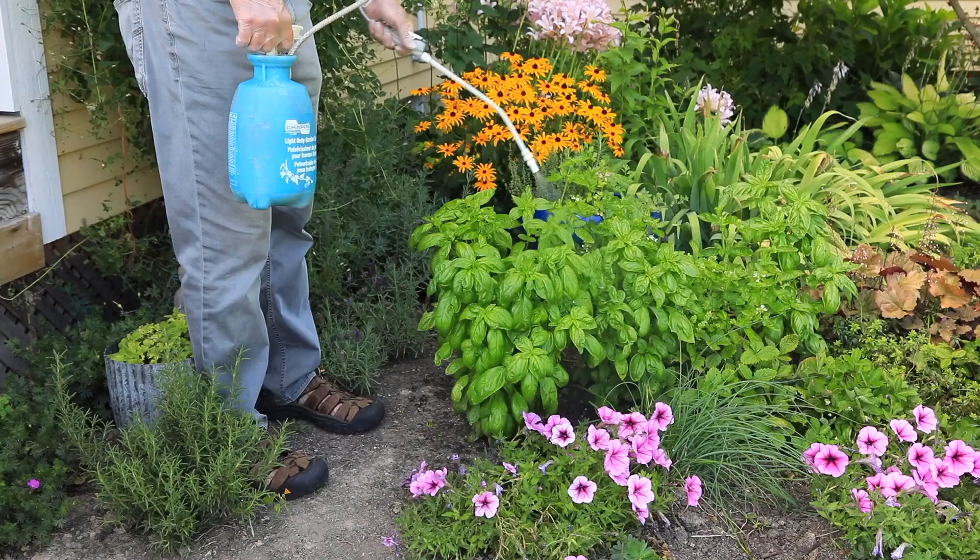So target the plants you want to spray, and spray neem oil with a little dash of liquid soap in the solution so that it adheres to the leaves, in the early morning or in the evening.